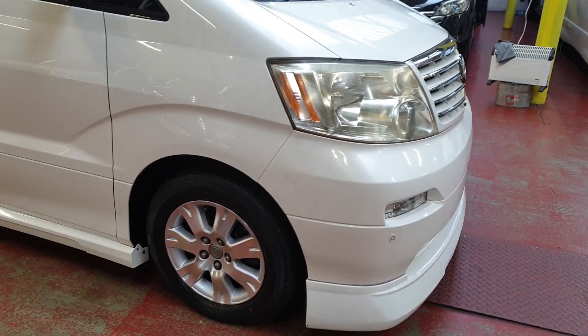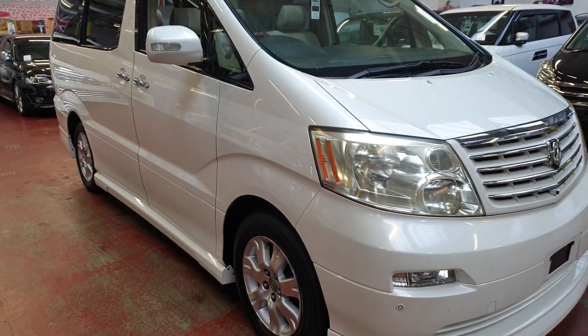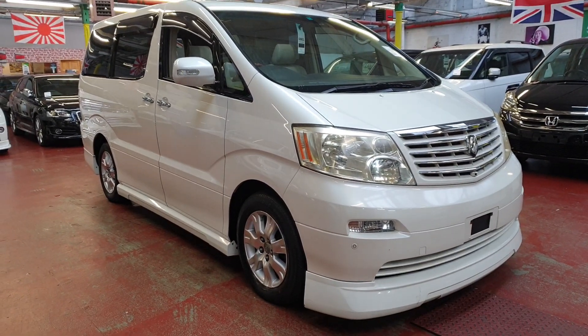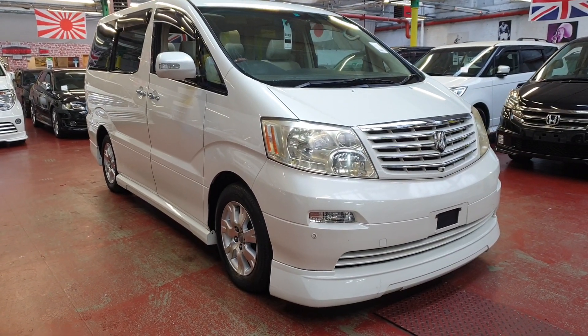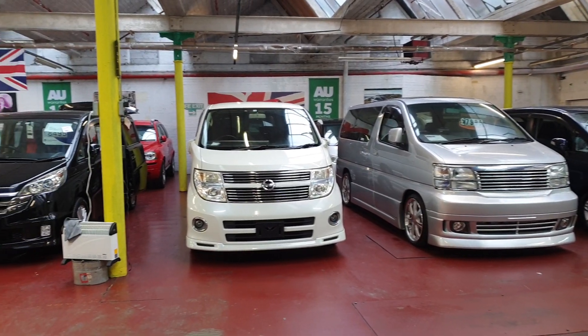Road tax will cost £265 a year and we will import it and fully register it with the DVLA. You can have a look at another similar one on our website with a similar kind of mileage — these are some of the stock we have, it's all on our website.